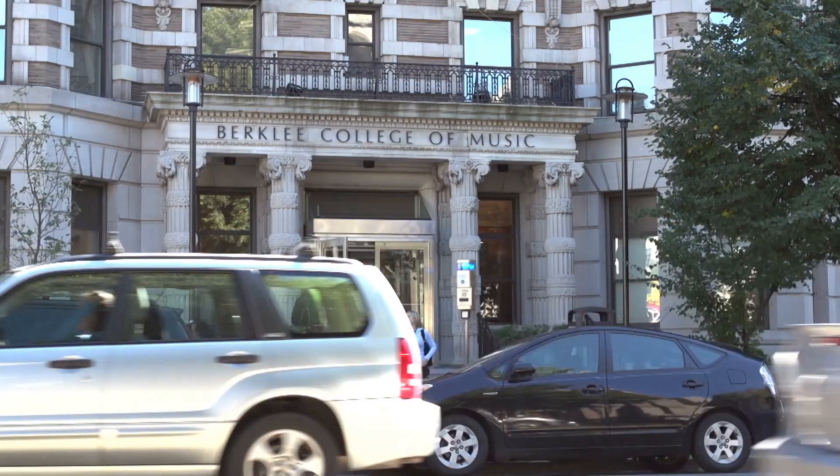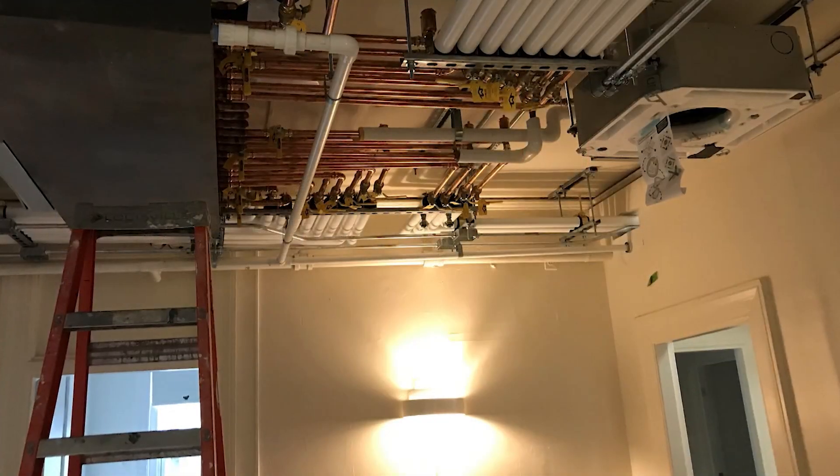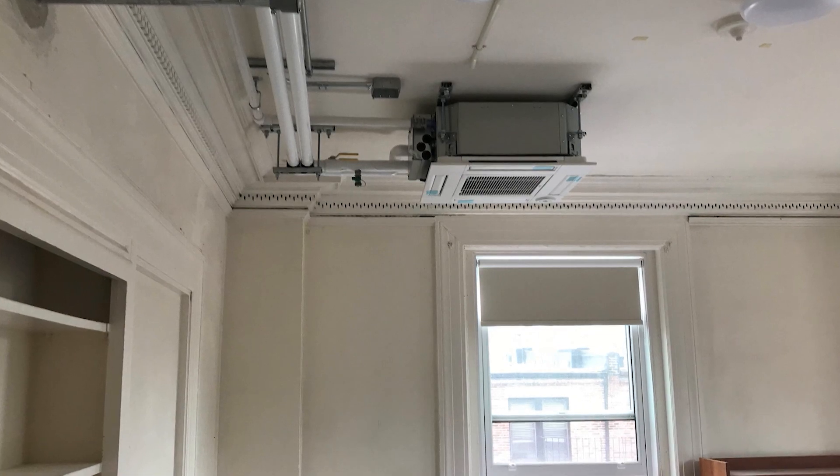Water piping indoors simplifies the installation and allows for fewer brazed connections, which means fewer potential failures or leaks. Berklee College of Music likes the advantages of VRF, and Hybrid VRF works extremely well in their dorm rooms due to the flexibility and safety of the product.